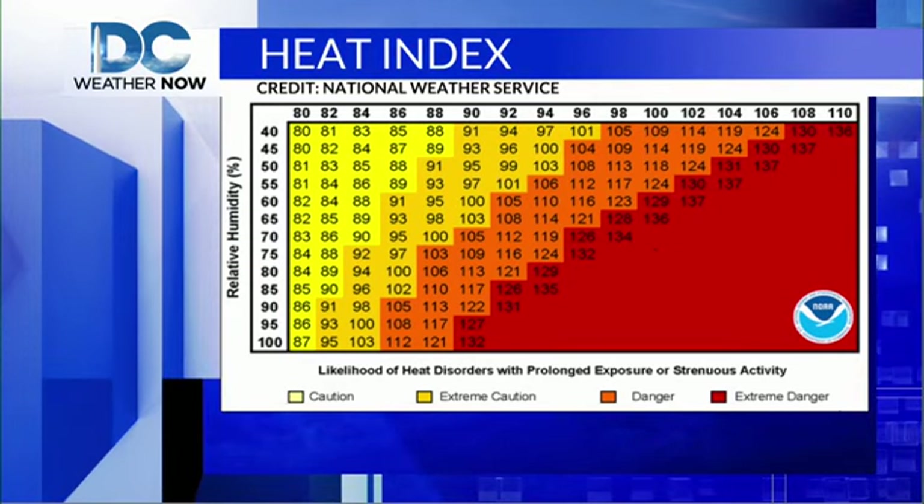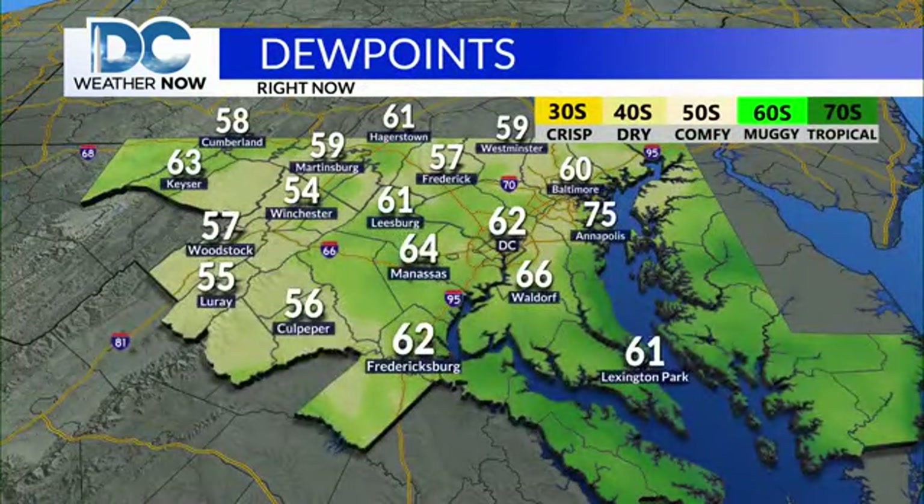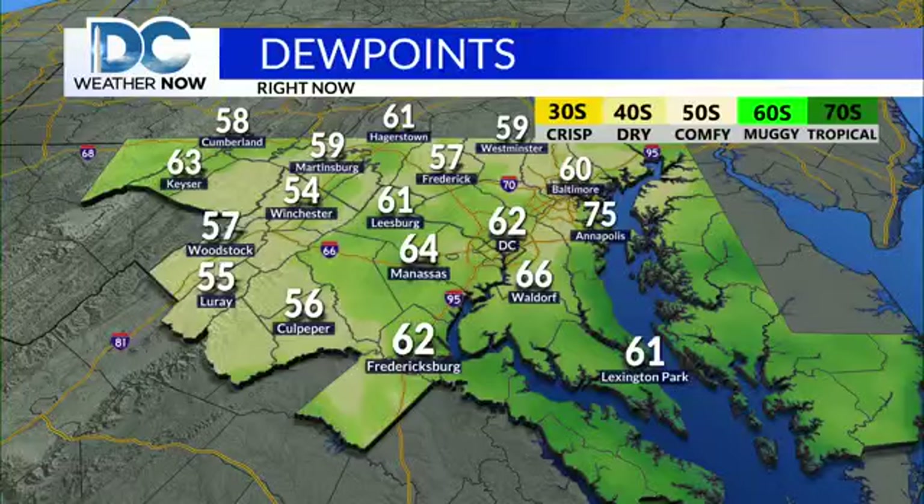As you can see from these examples, the closer the temperature is to the dew point, the higher the relative humidity. The farther apart they are, the lower the relative humidity.